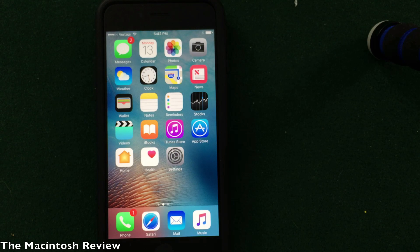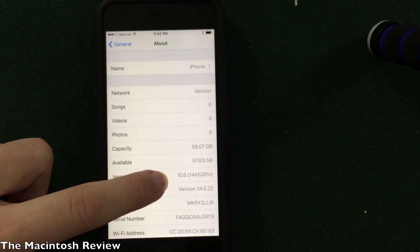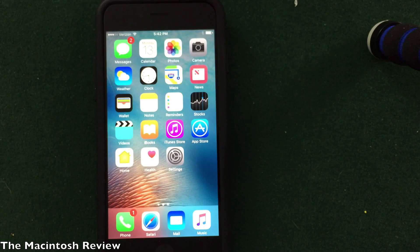Welcome to the Macintosh review. Today is the big day — Apple had their WWDC and as promised I wanted to do a hands-on review of iOS 10. I have iOS 10 beta 1, which was released today, installed on my iPhone 6s. As you can see from the settings app, version 10.0. I just wanted to run through the features Apple revealed and let you guys know my thoughts, so let's jump right into it.